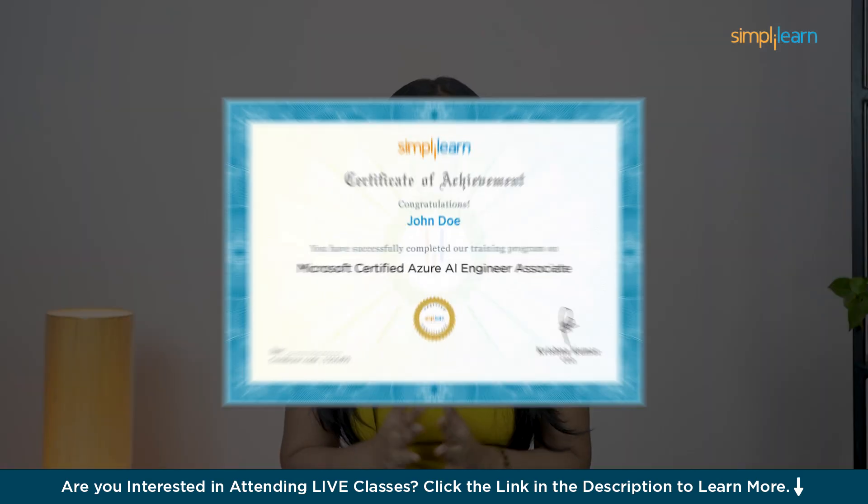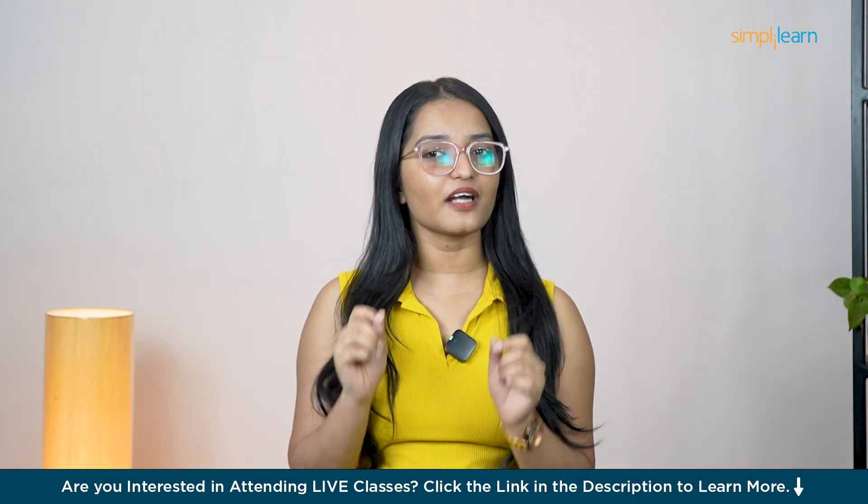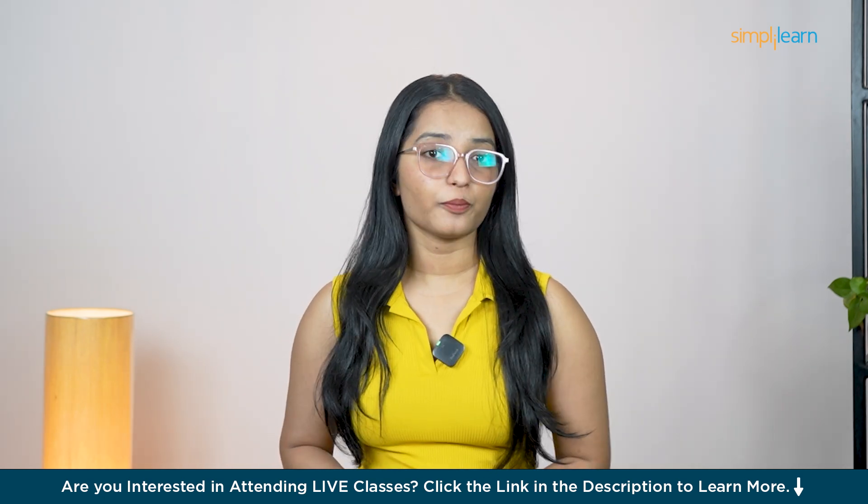What's even better, you'll earn a certification that not only boosts your resume but opens doors to endless career opportunities, all from the comfort of your own home. It may sound too good to be true, but it's real.